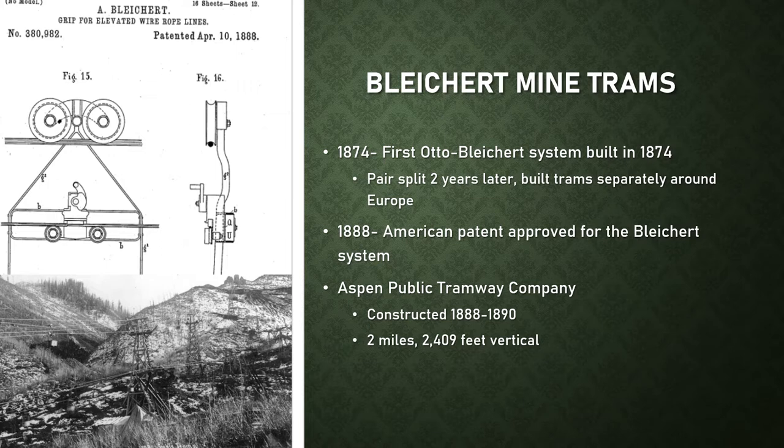One of the first Bleichert trams in America was the Aspen Public Tramway Company. It rose from the town of Aspen to the rich silver mines of the Tortolot Park region — a length of over two miles with 2,409 feet of vertical rise. The tram carried its first ore in 1890 but ran only until 1893, when the track rope was cut and mining companies lacked funds to repair it following a crash in silver prices. The Aspen Public Tramway ran on a route very similar to today's Silver Queen Gondola on Aspen Mountain, and some scattered remains are still visible today.